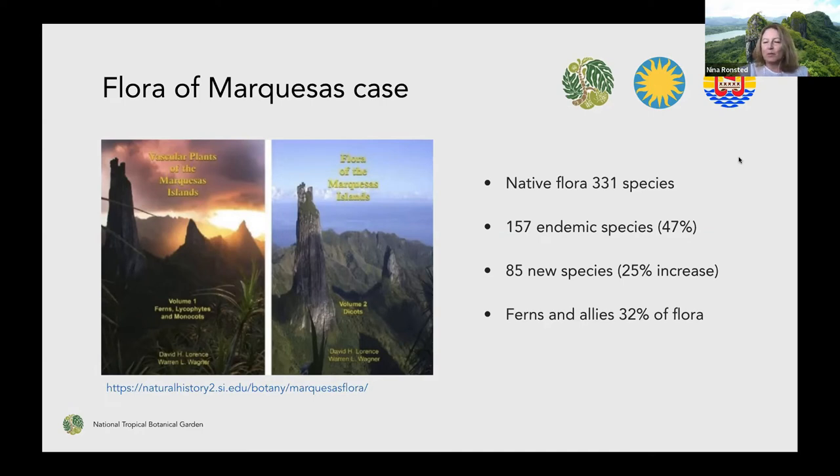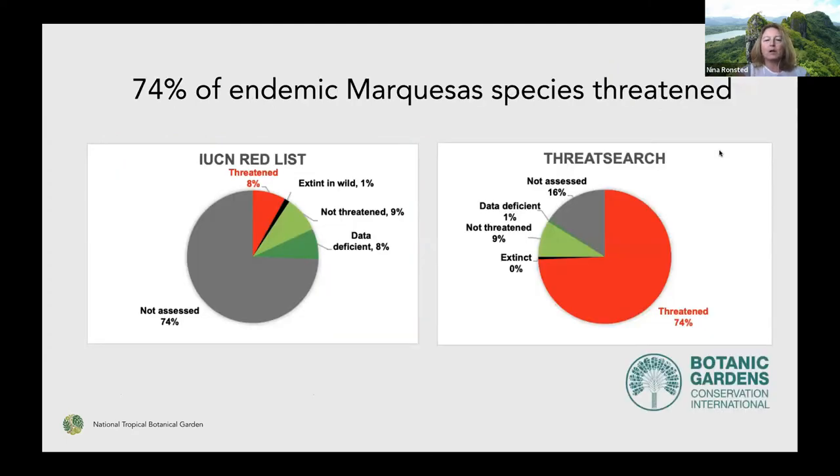If there was a quarter of the species that weren't registered or known, that of course has influences on what's conserved and why. Ferns and allies — these lower plants — are also a really high proportion of the flora of many islands, so it's important they get the attention they need. If we look at how these plants are doing in terms of being threatened at the IUCN Red List, very few have actually been assessed. Using the IUCN Red List, only about 8 percent of the flora is threatened because the rest is either not assessed or not much is known. Very few are considered of least concern — only about 10 percent.